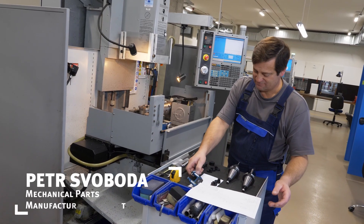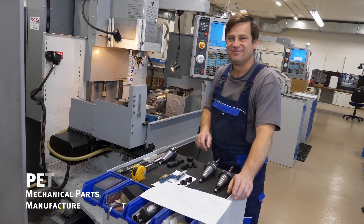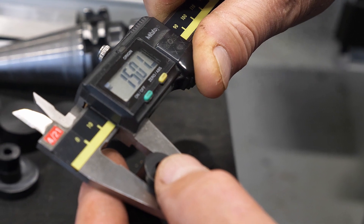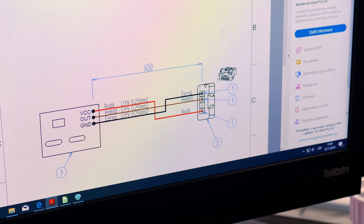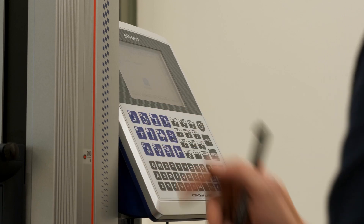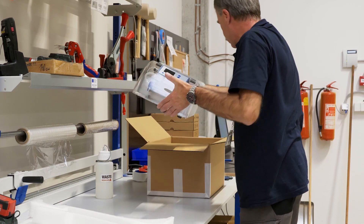Our production department is able to produce mechanical parts and modify surfaces. We are extremely demanding on our quality and the quality of materials and components from our suppliers. In the electronics workshop we prepare our own cabling and electronic circuits. Our assembly team puts the instruments into operation. We run in all the manufactured instruments and then final check and pack them accordingly.